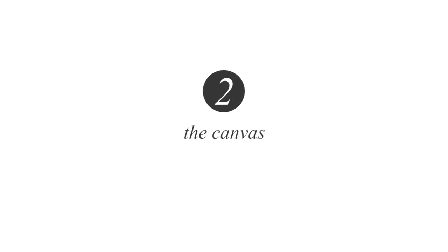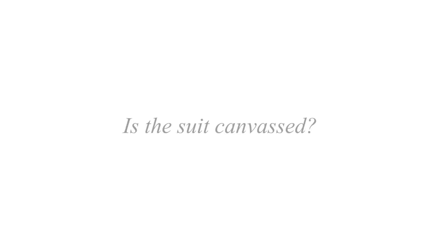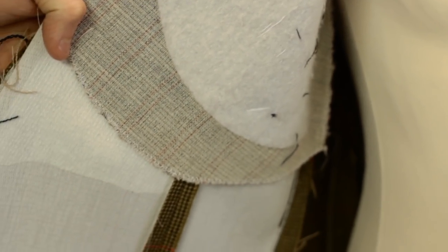Number two: the canvas. Better suits are always canvassed. This is something to ask the tailor before he starts work on your suit. Check with him — is the suit canvassed? On the fitting stage, or what we sometimes call the basted fitting, always have a peek inside the suit. It should reveal something looking like a canvas. And if you can't see it, the suit probably won't be canvassed.